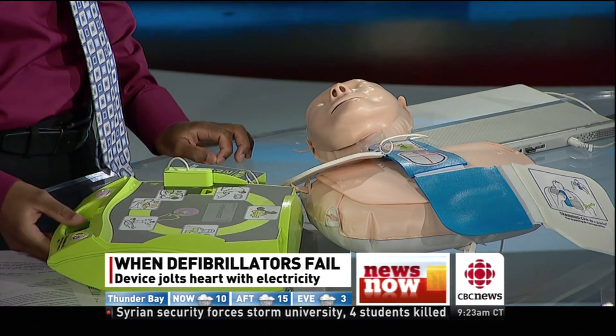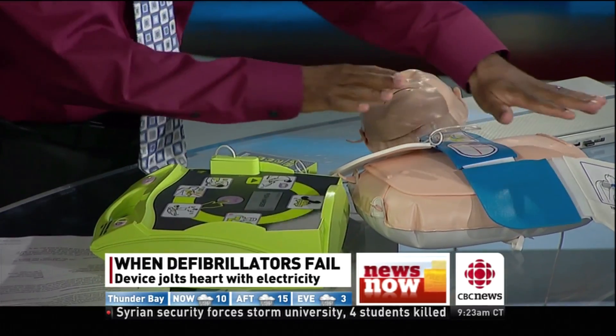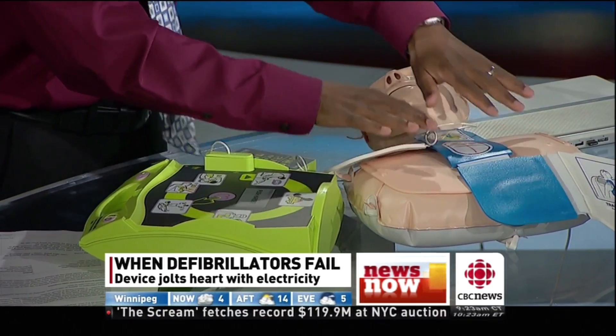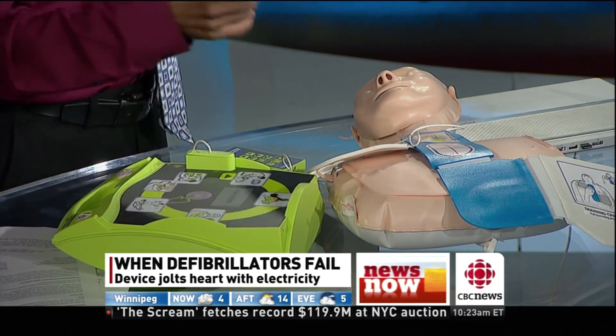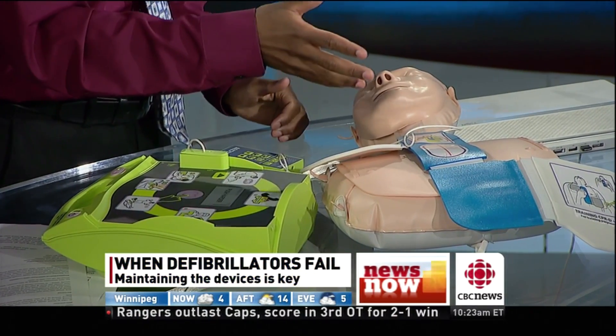The machine actually talks to you: 'Stay calm. Check responsiveness. Call for help.' It has reminded you to call for help because you can do all of this, but if the ambulance isn't on the way, you may lose the patient eventually.